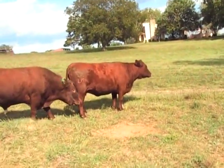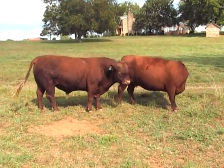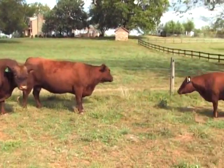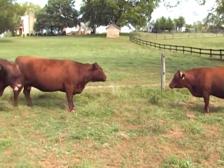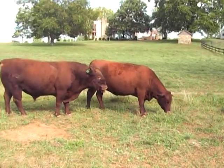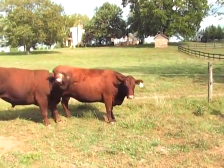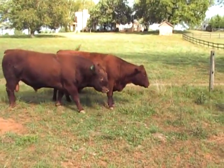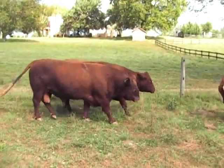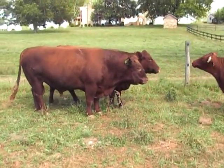Looking at Lakota's L157 in a pen here with Lakota's Buckeye P60 and Lakota's M70. Lakota's L157 is safe in calf to Buckeye P60 — they're really just in the pen with her keeping her company.